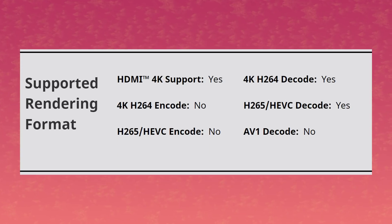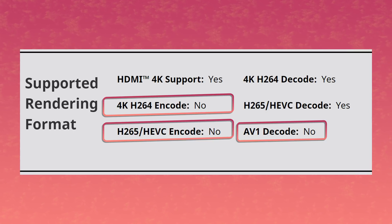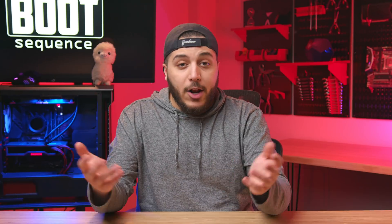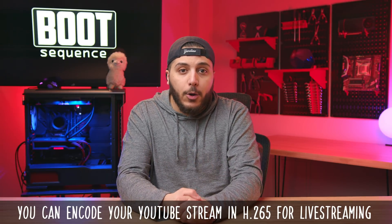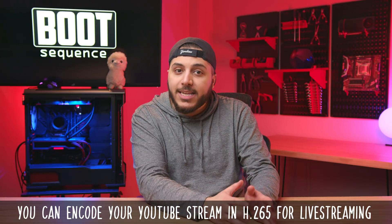So what does AMD do with the new and improved 6500 XT? They ruin it. It comes with a nerfed media engine that doesn't support 4K H.264 encoding, any H.265 encoding, or AV1 decode. What does that mean? Well, streaming on Twitch and YouTube is limited to sub-4K resolution. It also means that rendering at 4K is not accelerated, and recording gameplay at 4K is not accelerated using the GPU engine. Streaming or encoding anything in H.265 is also not present, so blocky YouTube streams — here we come.